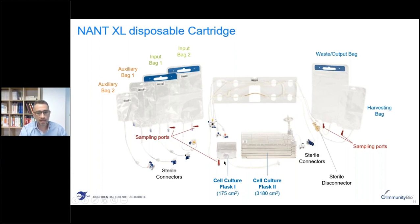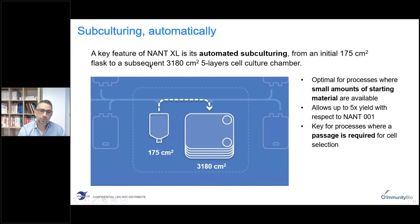There is a small 175 square centimeter culture flask and a second five-layer larger flask with a surface of about 3,000 square centimeters. The NANT-XL system performs automated subculturing from the small flask to the larger one. You seed and carry out the first phase of expansion in the small flask, then the cells are automatically subcultured into the five-layer flask for further expansion, yielding a larger output and allowing you to start from a lower amount of input material. This is also key for processes that require a passage to select the cells.